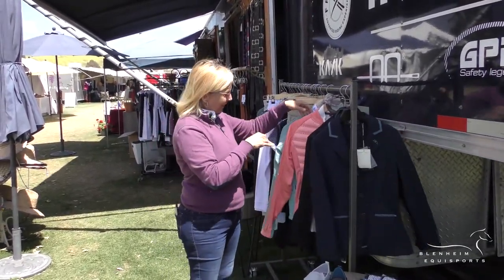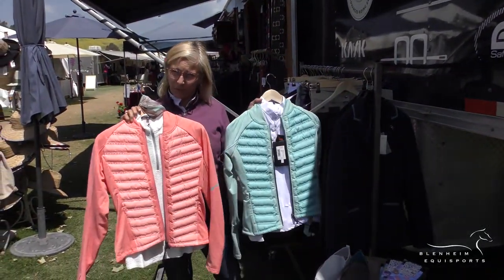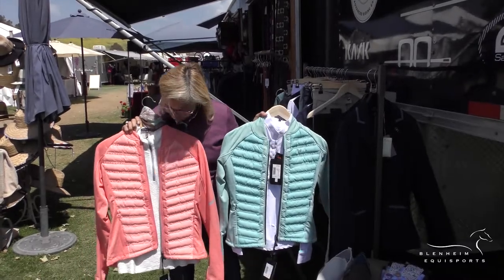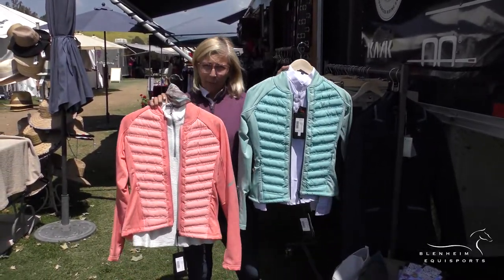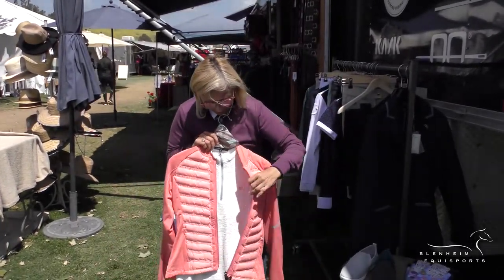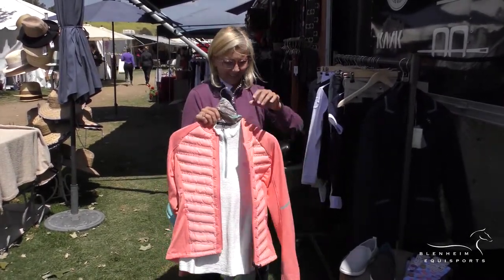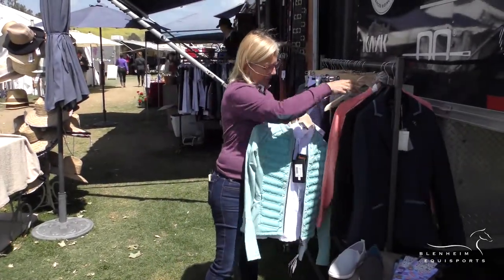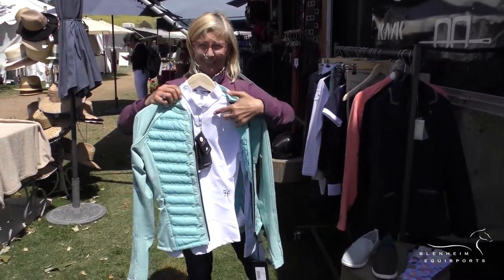Then just hot out of the box is the new colors of the Horse Pilot. This is their Storm Jacket and it came in peach and pale moss, and then this one has the matching sun shirt underneath it.